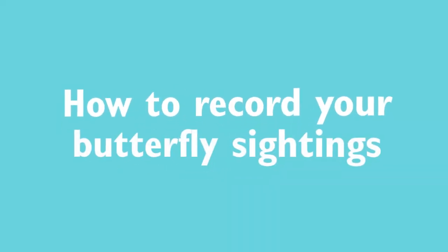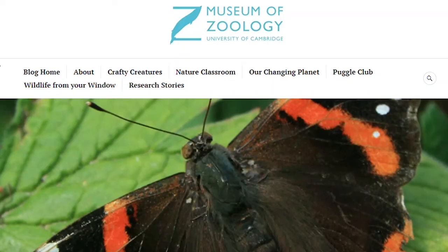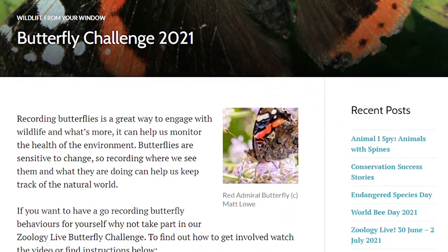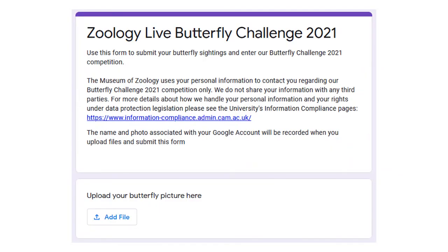So there you have it, a few different behaviours to look out for when you're observing butterflies in the wild. If you want to have a go at recording butterfly behaviours for yourself, why not take part in our Zoology Live Butterfly Challenge? Take a picture of any butterfly that you see and submit it using the Google form on our website. Click the add file button to browse your files and find the image that you want to upload. There is then space on the form to note down other details such as the name of the butterfly, where you saw it, and what it was doing.